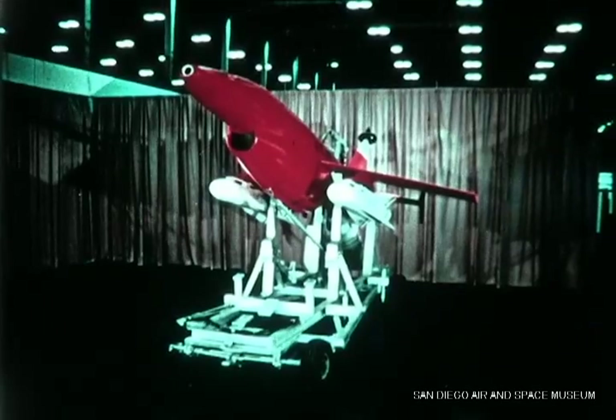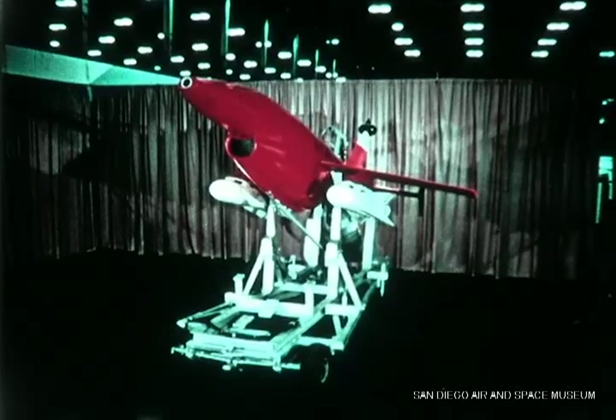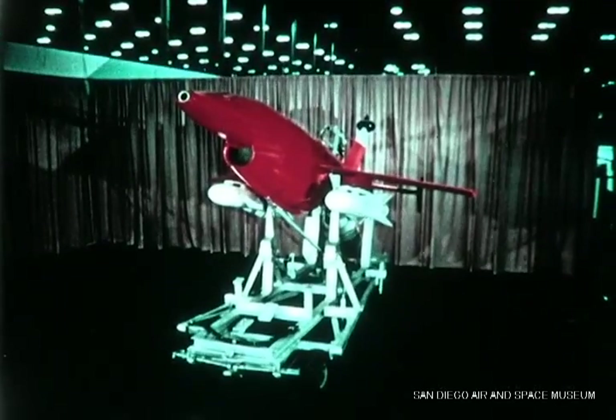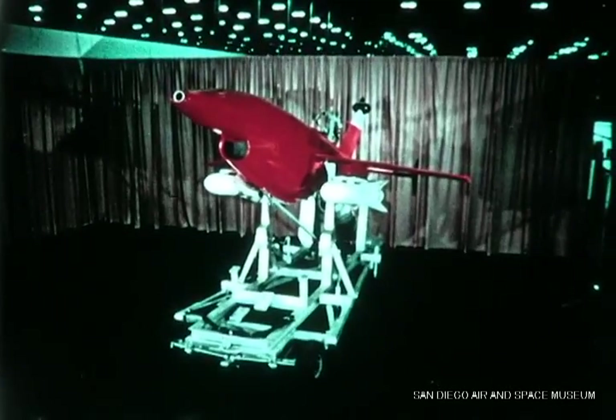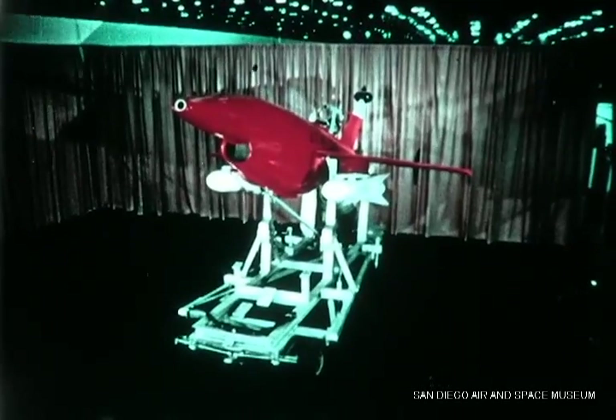27 weeks after contract go-ahead, the factory buildup of the RPVs was completed. This effort included modifications to a standard BQM-34A airframe and subsystems. Design and installation of special equipment required to interface the missiles was completed.